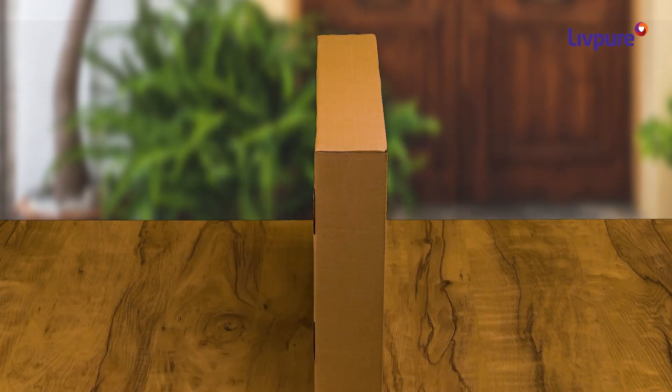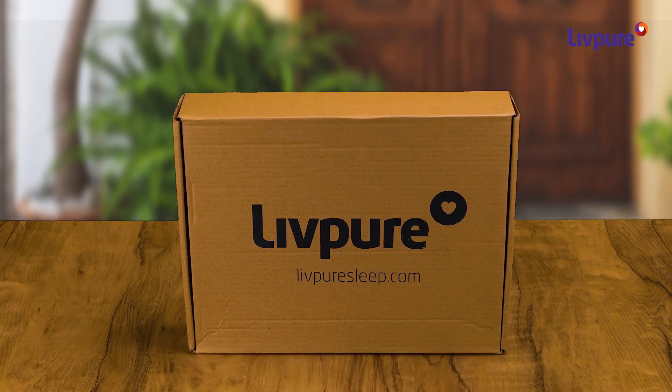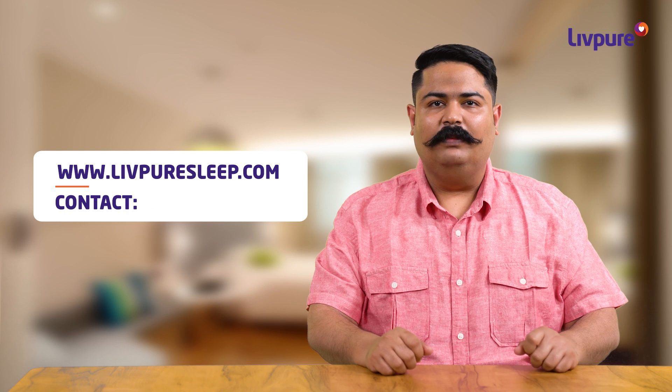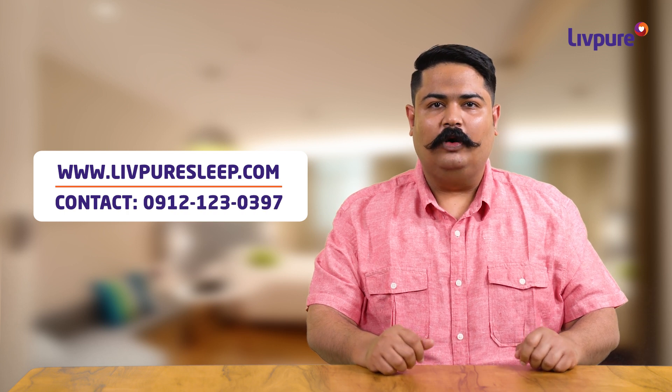The pillow is delivered vacuum sealed in a box and comes with a one-year warranty. So what are you waiting for? Log on to LiftPureSleep.com or call this number and get amazing Lift Pure products home delivered.